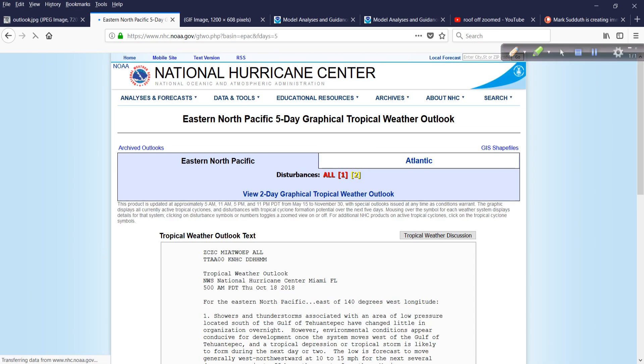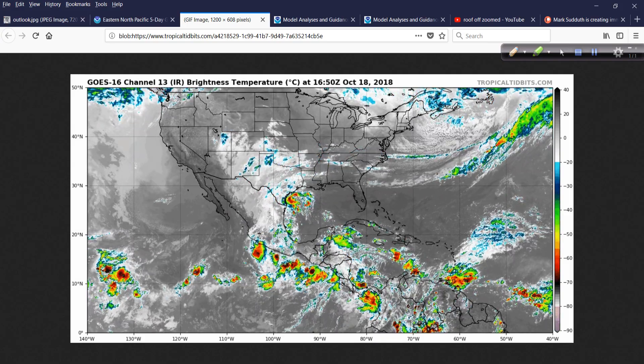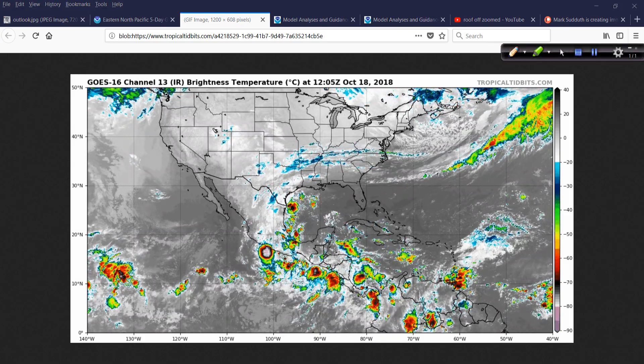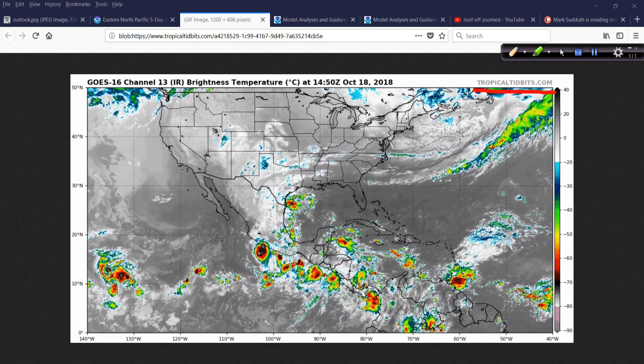I think it's going to be close enough to the coastline, which I'll show you in just a moment on the model output, that it won't have a chance to strengthen very much, but it could bring very, very heavy rain to the resort areas down there. And we can see the development of this feature quite nicely on the eastern Pacific, western Atlantic satellite loop, courtesy of TropicalTidbits.com.